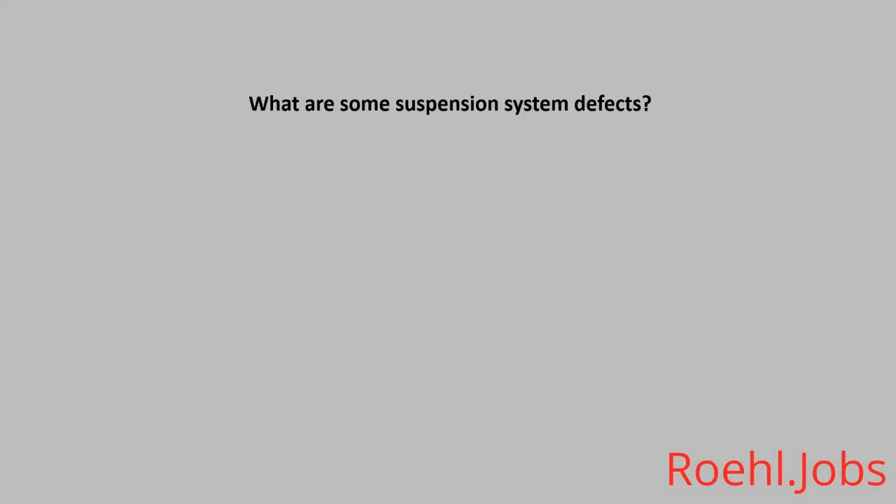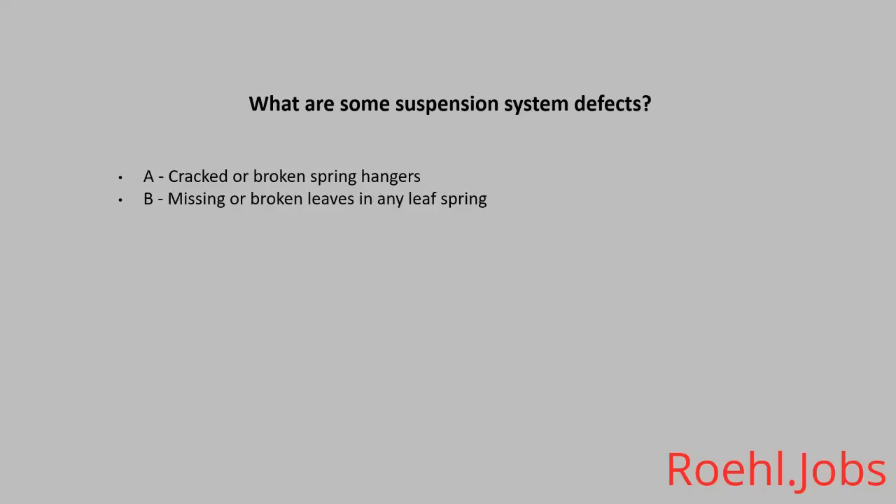What are some suspension system defects? A: Cracked or broken spring hangers. B: Missing or broken leaves in any leaf spring. C: Leaking shock absorbers. D: All of the above. The answer: D, all of the above.